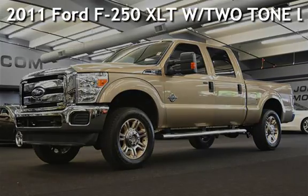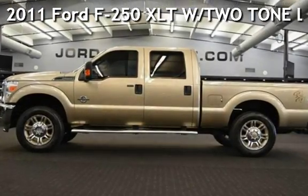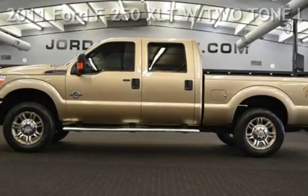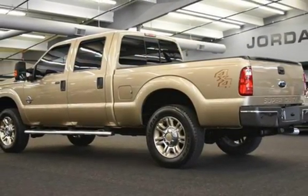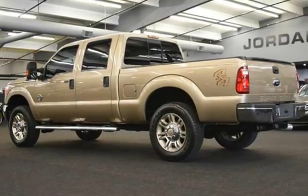Presenting a pre-owned 2011 Ford F-250 XLT. This four-door truck has an eight-cylinder, 6.7-liter V8 engine, with four-wheel drive, and an automatic transmission.